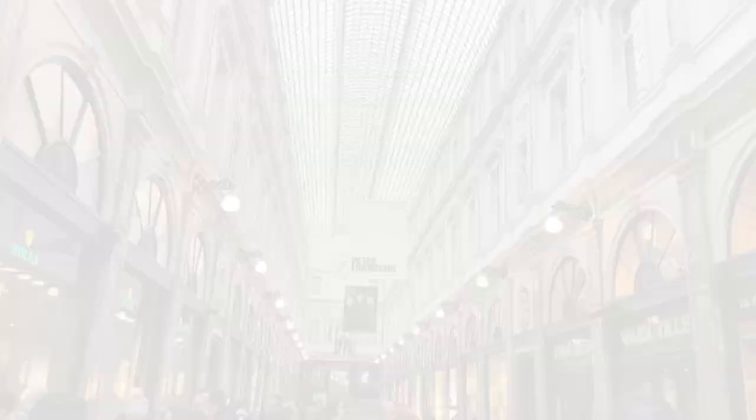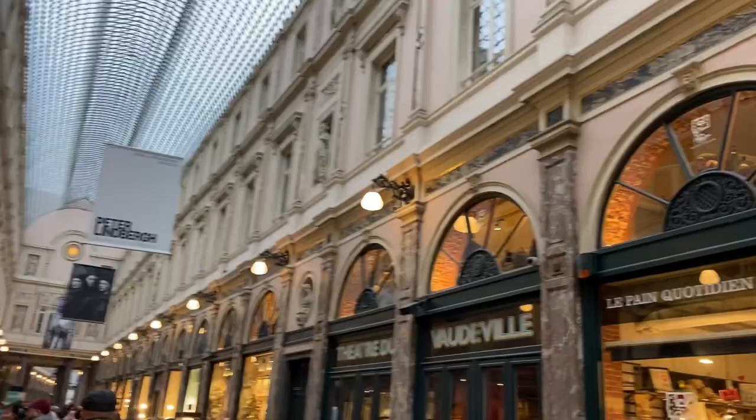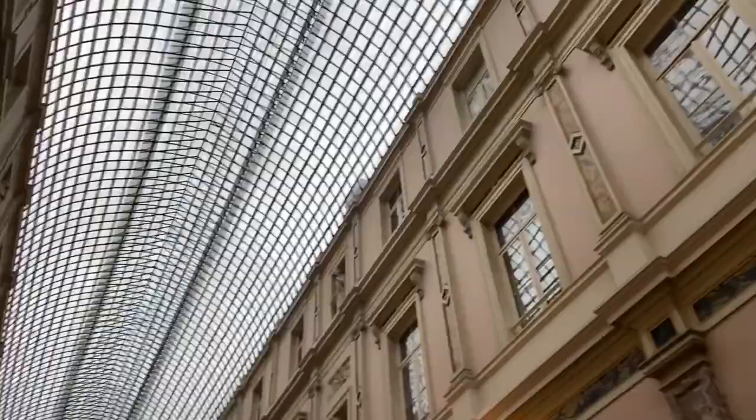I liked this place so much — the Royal Galleries of Saint Hubert. Here you can find beautiful architecture and lots of shops, from refined clothes to Belgian chocolates. Just a beautiful place.